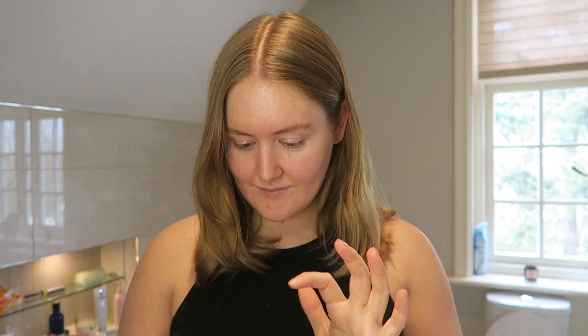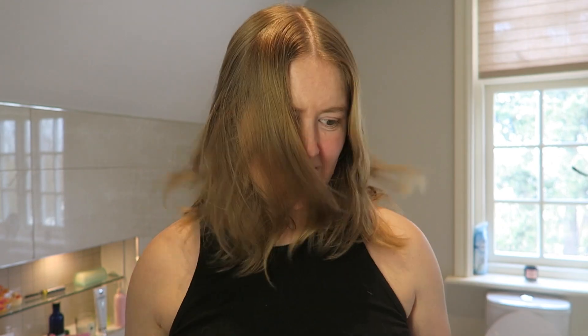Hi guys, it's been a while. I can't remember when I last uploaded a video or what it was. I'm going to check quickly - I'm pretty sure I had long hair. It was three months ago when I was in London. So yeah, a lot has changed since then. First of all, I chopped all my hair off. It was a lot shorter, but my hair grows really fast, so it's catching up again.